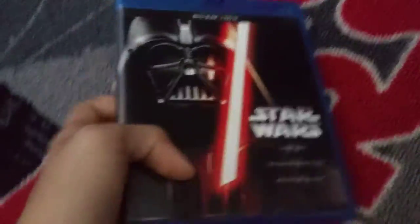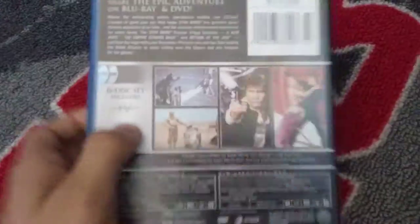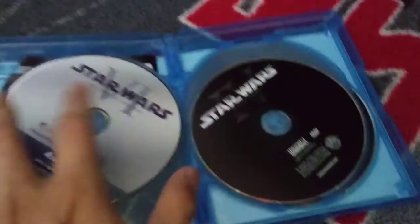I did have one that was just a Christmas one, but I don't know what happened to it. Right here I have the Star Wars movie collection — the discs part. This is the classic Star Wars. It comes with six discs. Some are Blu-ray and some are regular discs.